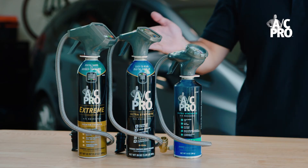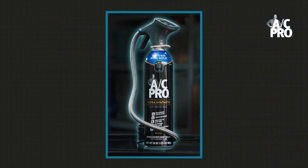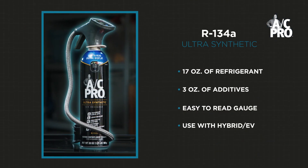For hybrids and EVs that use R134A, AC Pro has several options. The AC Pro Ultra Synthetic product with digital gauge is a great option and is specially formulated for use with hybrids and EVs. It also includes rubber stop leak, cool boosting additives, and helps extend the life of the AC system.